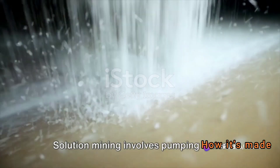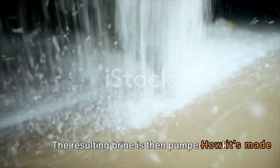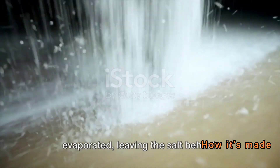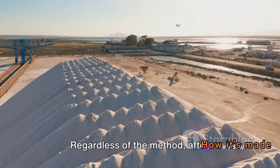Once the salt is extracted, it's crushed and screened to the desired size. Solution mining involves pumping water into a deposit of solid salt to dissolve it. The resulting brine is then pumped back to the surface, where the water is evaporated, leaving the salt behind.